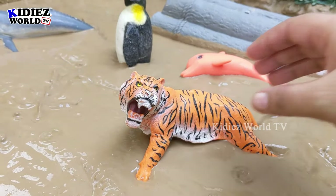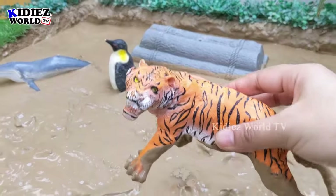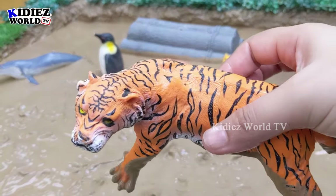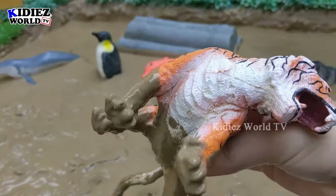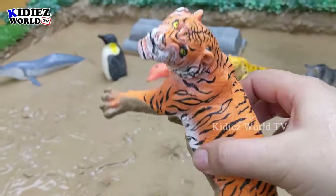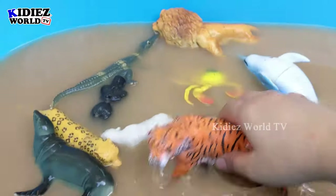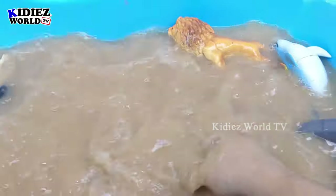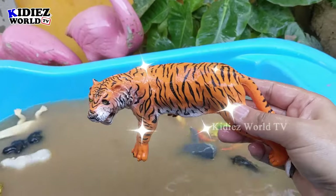Now we have a big tiger in front of us, let's get him! Wow, this tiger was stuck in mud. It has a very beautiful colored pattern — the white, black, and brown skin. That's an extraordinarily beautiful big wild cat. Let's wash him. Here we go, tiger!